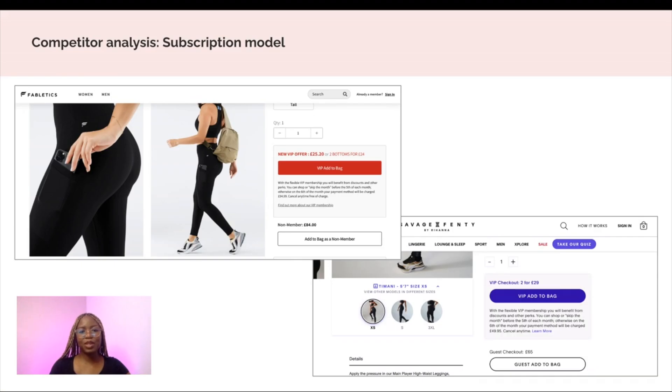Step two would be to do as much desk research as you can. This includes looking at reviews, complaints and competitor analysis. Focus on customer pain points. If you feel user research is important to the project, you can conduct a small user test with a few friends to show your user research skills.